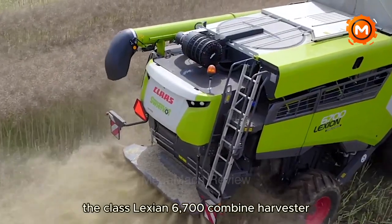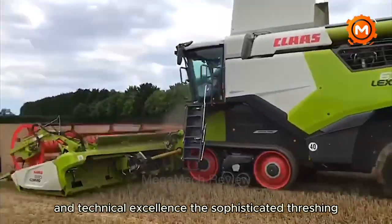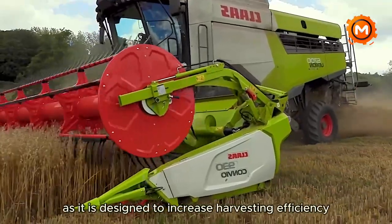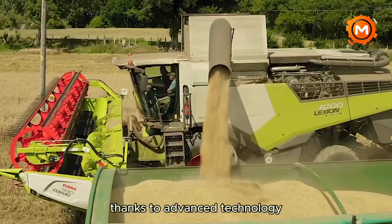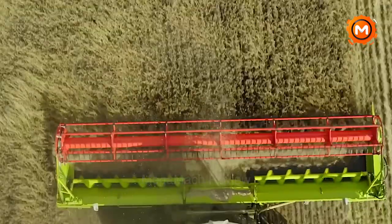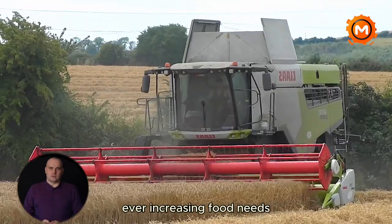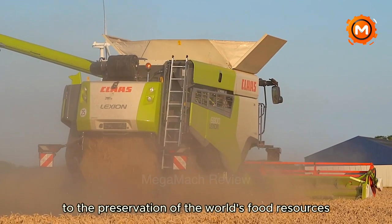The Claas Lexion 6700 Combine Harvester is an example of agricultural efficiency and technical excellence. The sophisticated threshing and separation technology used in this combine harvester is designed to increase yields, and it is designed to increase harvesting efficiency and speed while reducing crop losses. Thanks to advanced technology, the Lexion 6700 works well in different weather conditions, terrains and crop varieties. Farmers can harvest more crops in an hour than in the past, emphasizing how important agricultural innovation is to the preservation of the world's food resources.